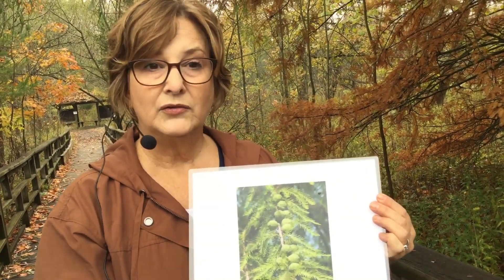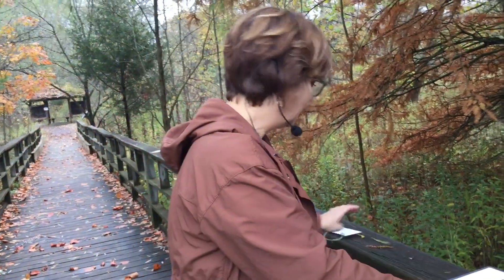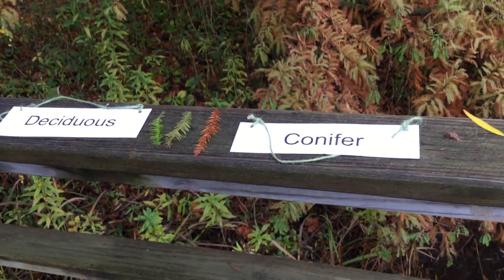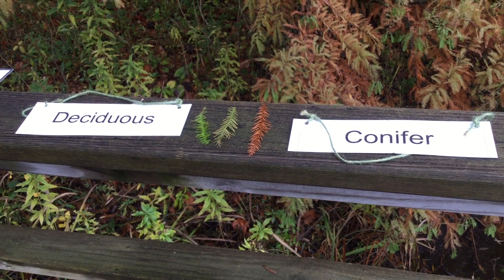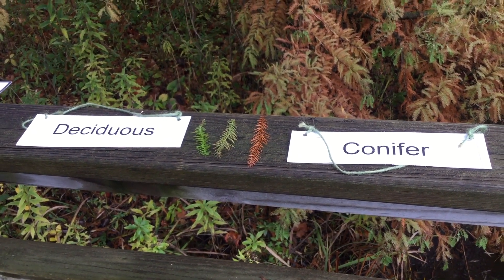So because the tree makes cones and because it sheds its leaves every year, this tree is a deciduous conifer, which makes it pretty unusual. There are not a lot of trees that are both deciduous and make cones.